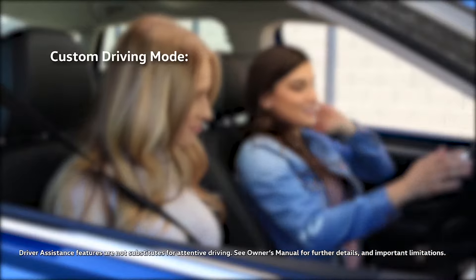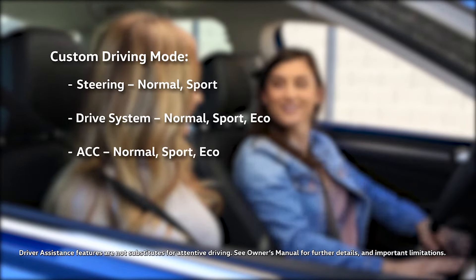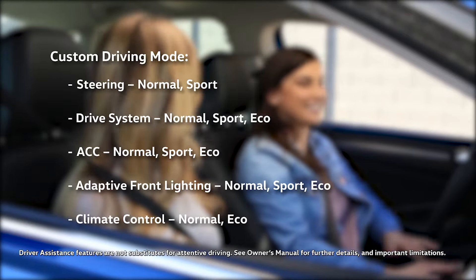In custom driving mode, the adjustable items are steering, drive system, adaptive cruise control, adaptive front lighting, and climate control to your preferred settings.